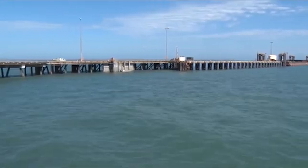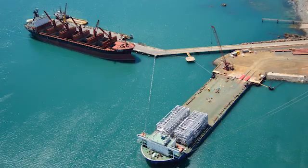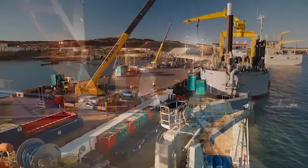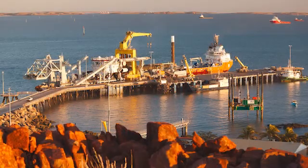Constructed in 1982, the Dampier Cargo Wharf is located on the western side of the Burrup Peninsula in the northwest of Western Australia. Operating around the clock, the wharf provides seven berths for servicing the local marine industry and offshore oil and gas rigs.